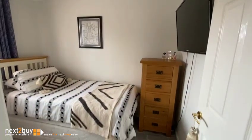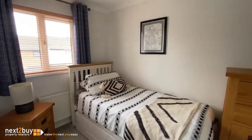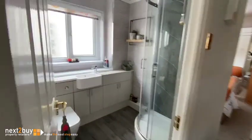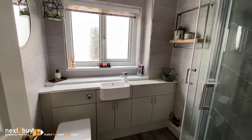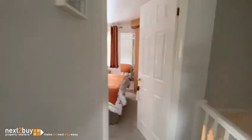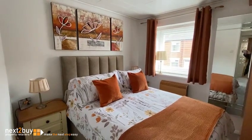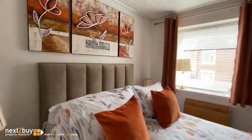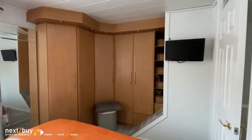And then we have bedroom two. Shower room. And then lastly, we have bedroom one. And that's our property on Station Road.